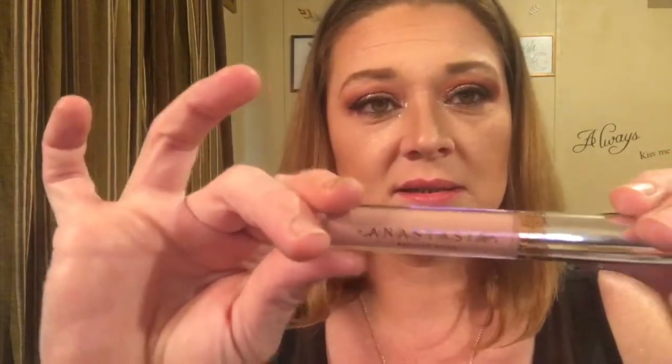Our next thing is by Anastasia Beverly Hills — it is a liquid lipstick in the color Pure Hollywood. I have one of her palettes, the Modern Renaissance. I used to wear it all the time but never touch it anymore. This would make a good nude lip — put a little liner on it and it'll look great.